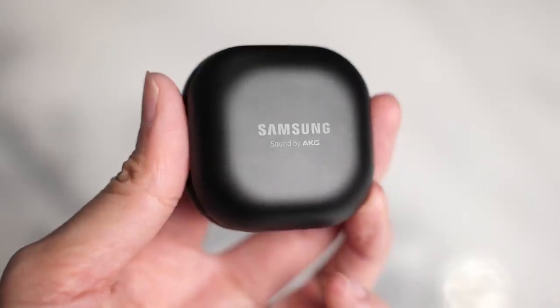The Buds Pro have been announced and they are the latest high-end true wireless buds from Samsung. They come in three color variants: phantom black, silver, and violet — and the violet looks really, really nice.